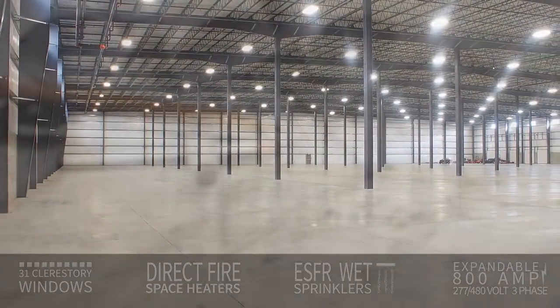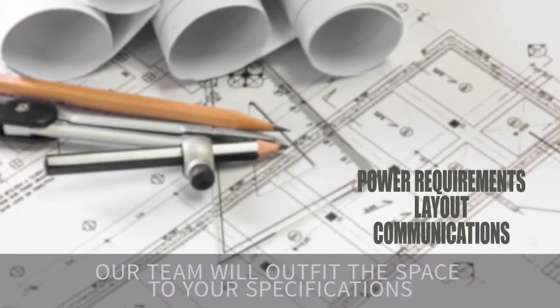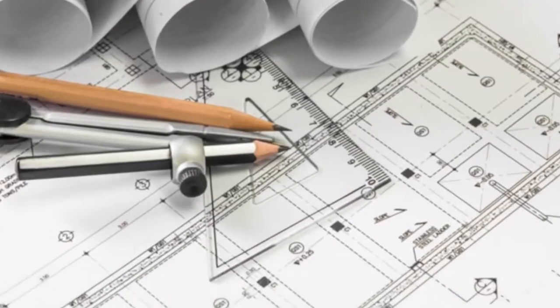And remember, our in-house construction team will outfit this building to your exact specifications. Outside the building, there is room for abundant on-site vehicle and trailer parking.